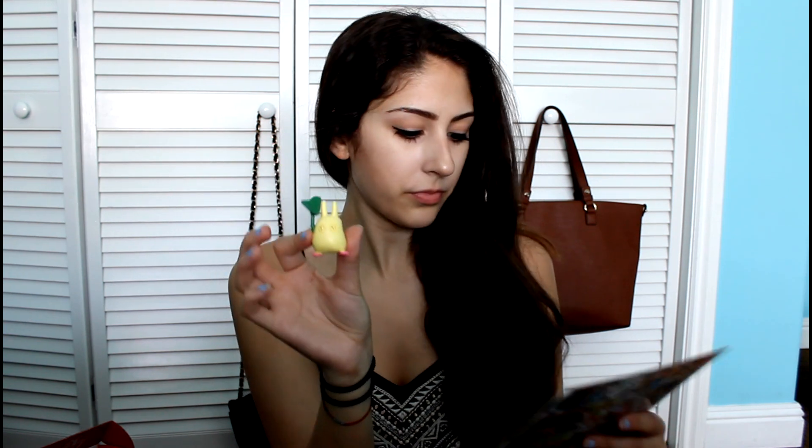This next little item is from My Neighbor Totoro. I just watched this last year — I remember this little guy, he's so cute. It's a bonus item; you can get one of ten figures, and I got this little guy.